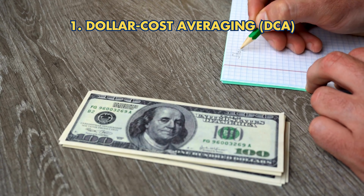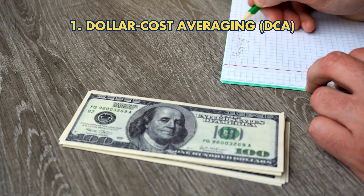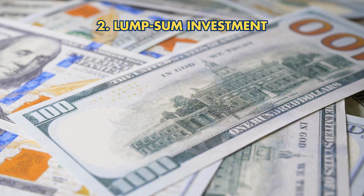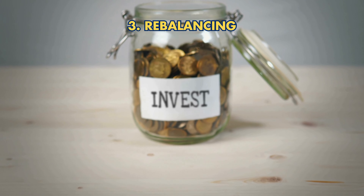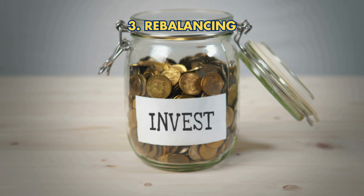Buying strategies: First, Dollar Cost Averaging — invest regularly, reducing the impact of price fluctuations. Second, Lump-Sum Investment — invest a large amount at once, but be cautious of market timing. Third, Rebalancing — adjust your gold allocation periodically to maintain your desired balance.